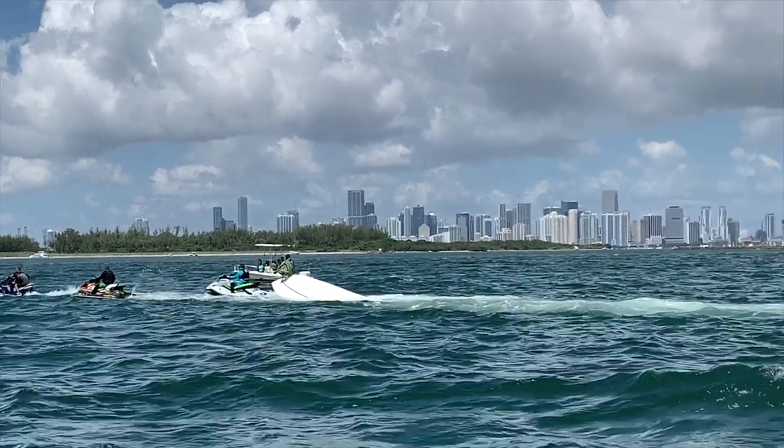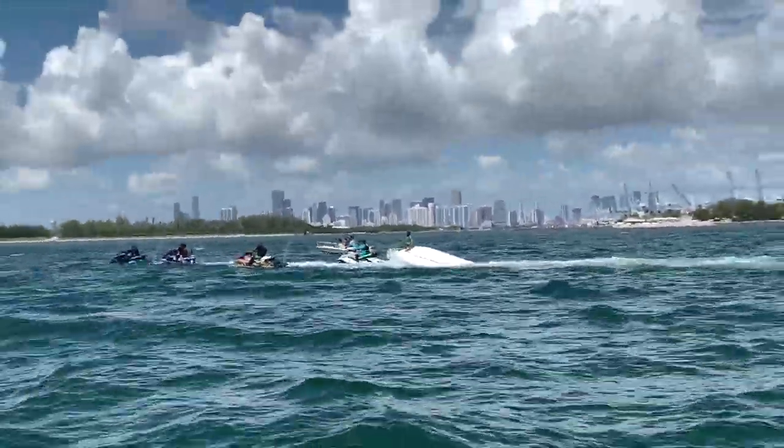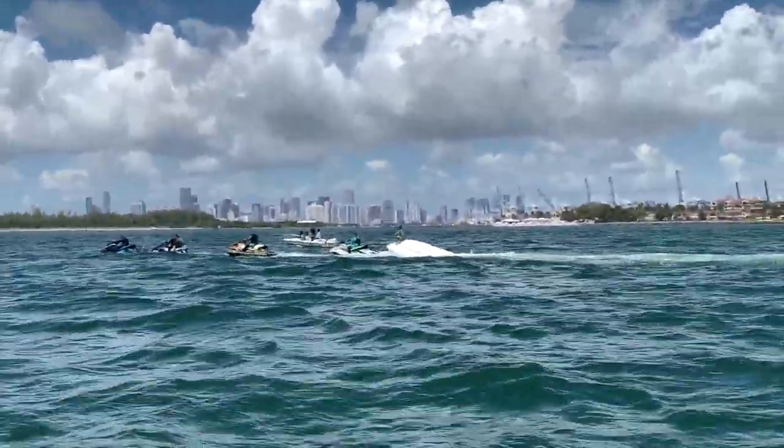On our way back to the dock, we were surprised to actually come across basically the most recent shipwreck off Miami. As you can see here, it turned out to be a sport fishing boat that had capsized and was being towed back to the dock. That's so Miami right there.